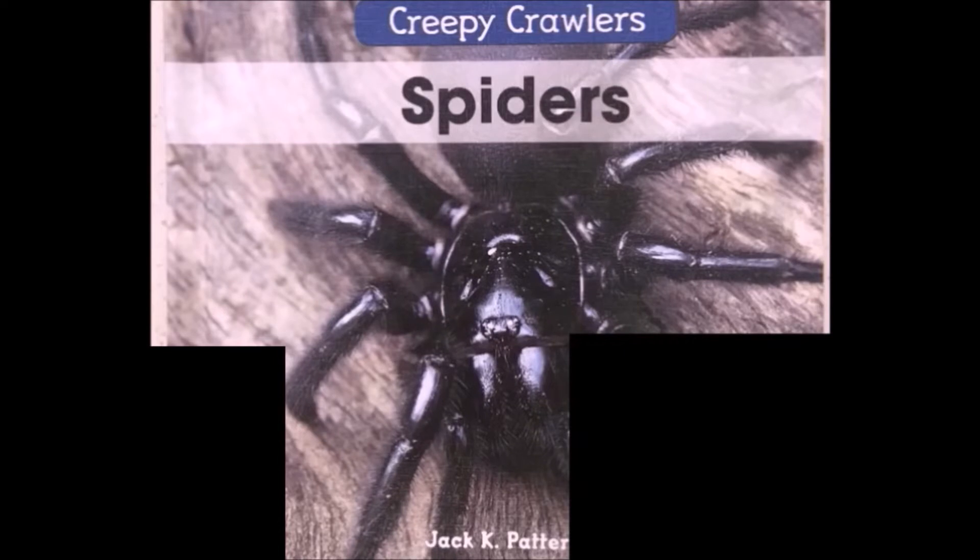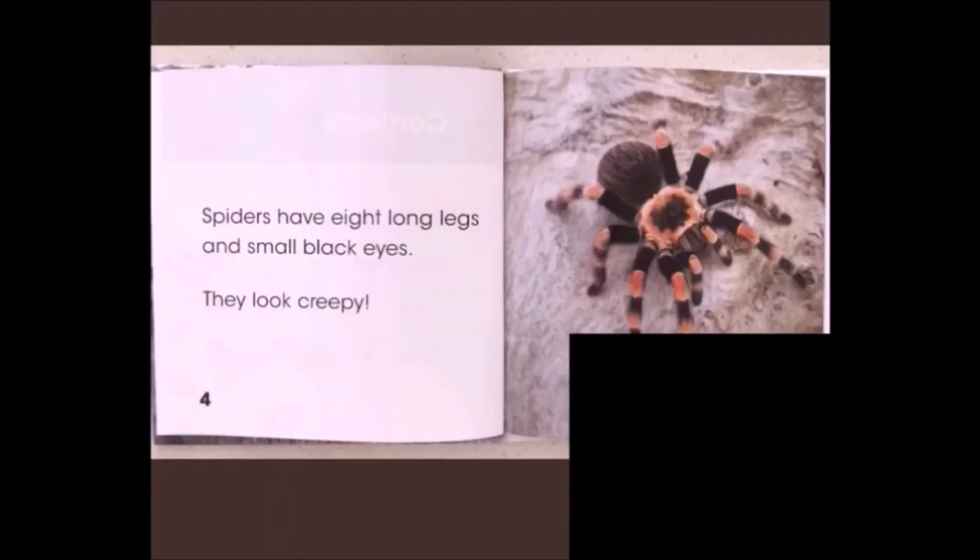Creepy Crawlers Spiders by Jack Pattinson. Spiders have eight long legs and small black eyes. They look creepy.